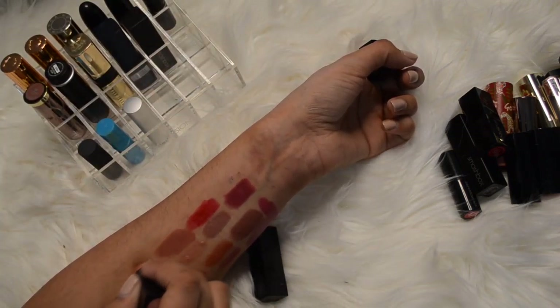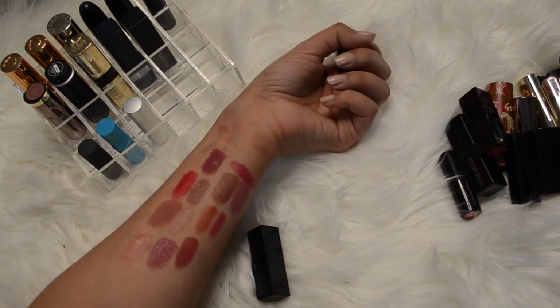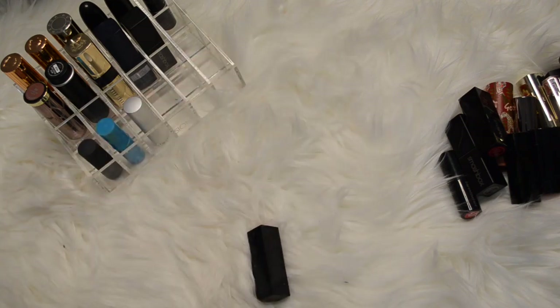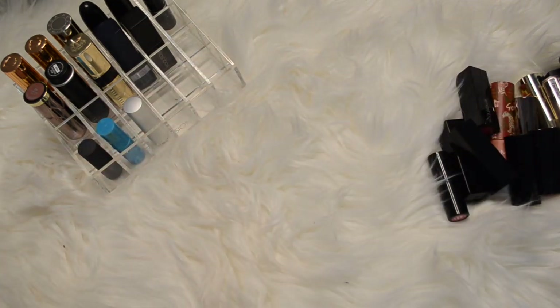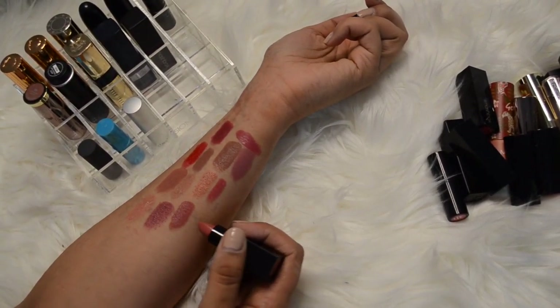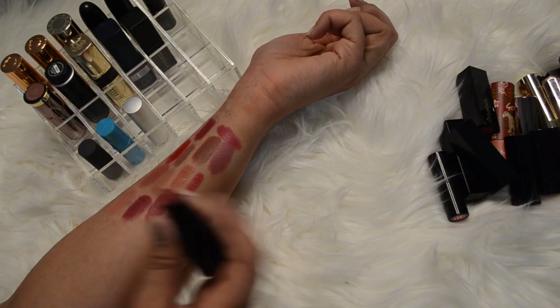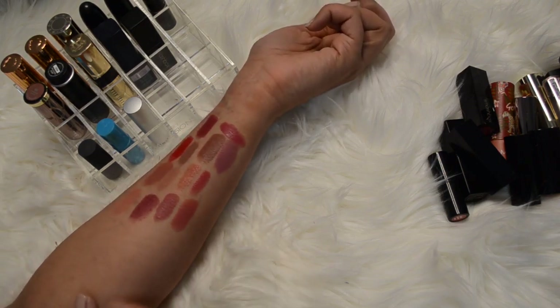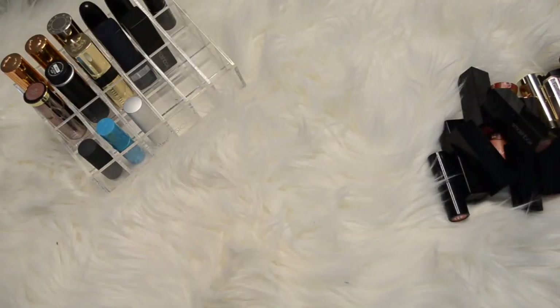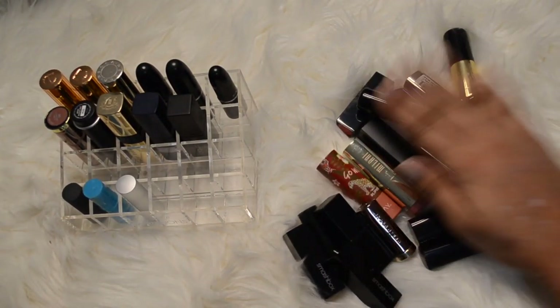This one's in the color Famous - it's a nude as well, lighter than Safe Word. It reminds me of the Samantha Ravindahl one so I'm going to get rid of that because I'm already keeping Samantha Ravindahl by MAC. And then this last one is in the color Primrose - I think I've only used it maybe once. It's pretty but I think I'll get rid of it. And this is what we're left with guys.